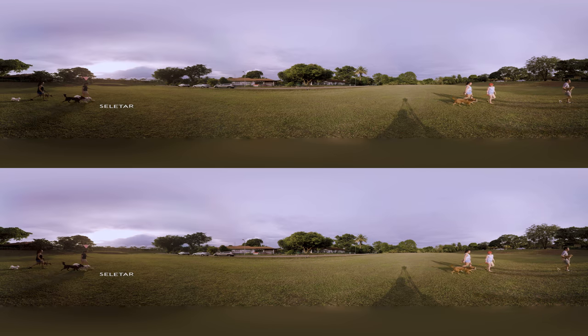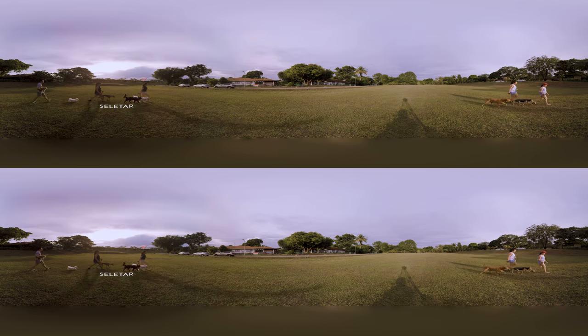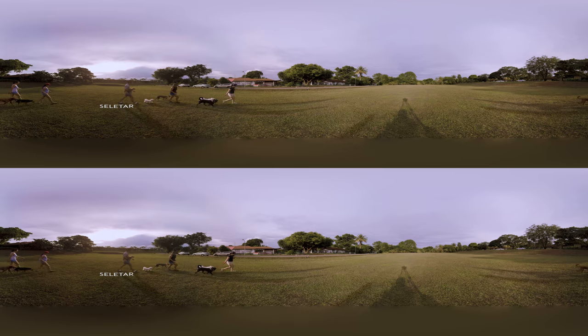Of course, nothing beats walking with friends, so here we are in Selita, enjoying a sunset stroll with Pola and Luna's girlfriends.